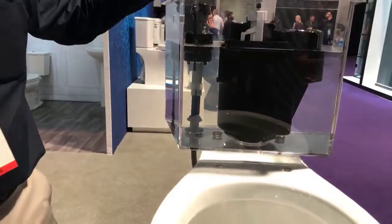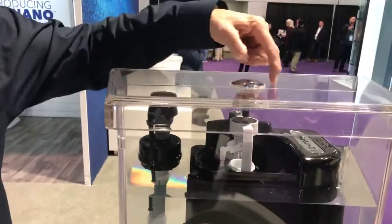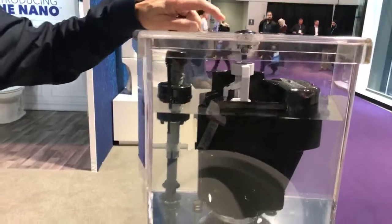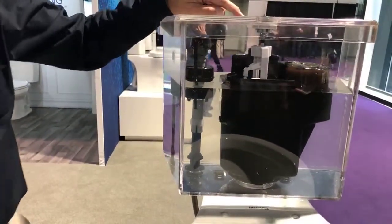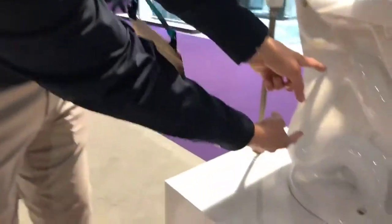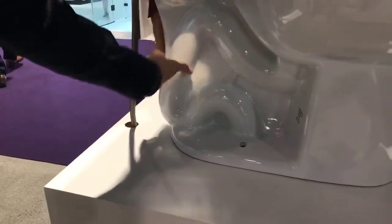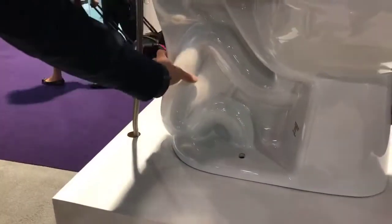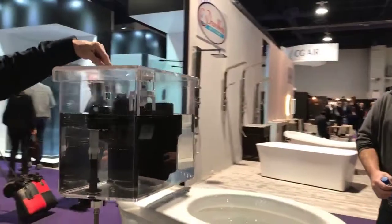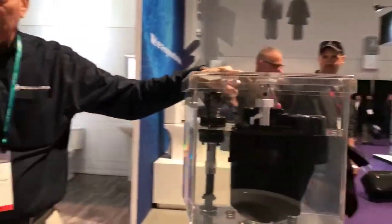It only utilizes 0.8 gallons of water, which is within this flush chamber. It utilizes a vacuum-assist technology. There is actually pressurized air in the trapway of the toilet — there's a water spot here, a water spot here, and pressurized air in the trapway that will assist with the flush. That is created with this air transfer tube that is actually connected to the trapway of the toilet.